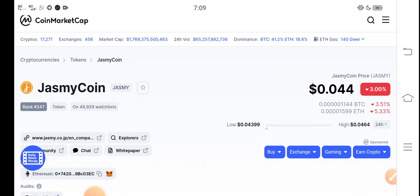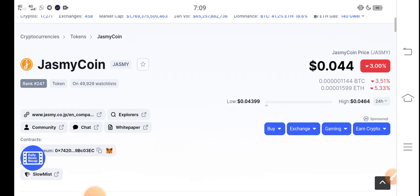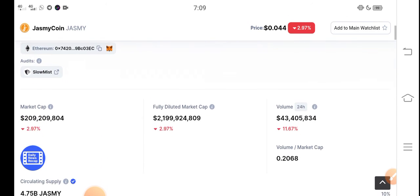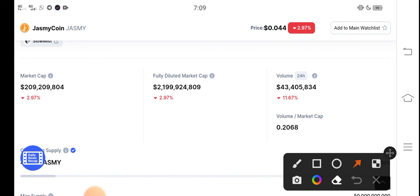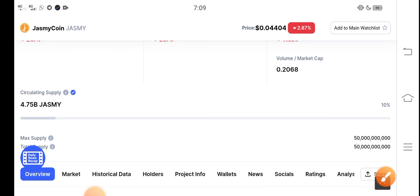A lot of holders are worrying about what they should do right now, but don't worry about Jasmine coin. It's the cheapest coin in the market at $0.044 USD. The trading volume, fully diluted market cap — every metric for Jasmine coin is completely negative. But don't worry, very soon, in the second week of February, there is a possibility that the Jasmine coin price will pump.